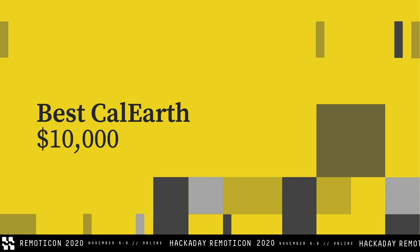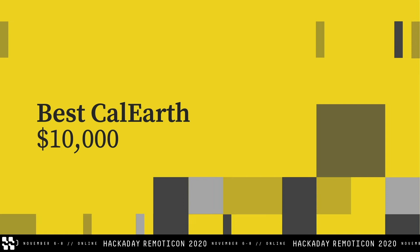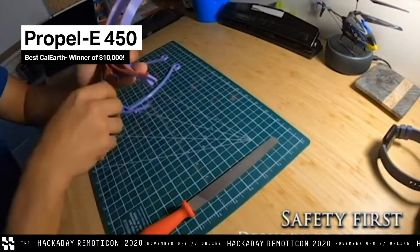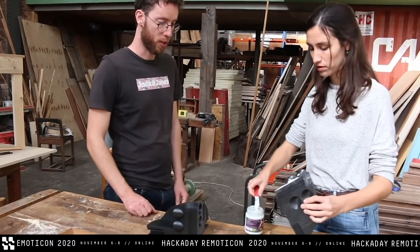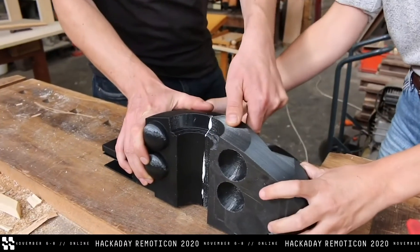We have the best CalEarth award and the winner of $10,000. Another turbine, but this one is fully 3D printable. Let's hear about Propel E450. This finalist was so obviously geared toward community and making this a community project — their video was in a maker space and they thought about how this design could be made with basic 3D printers that are the most available. This project's use of modularity was also a really interesting way to make the design more accessible.